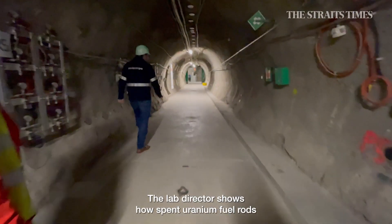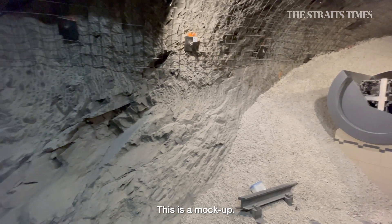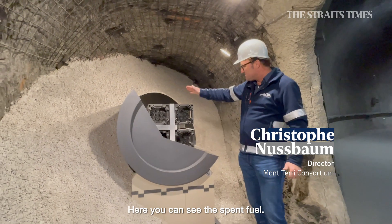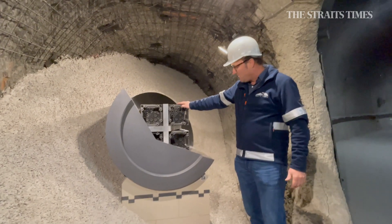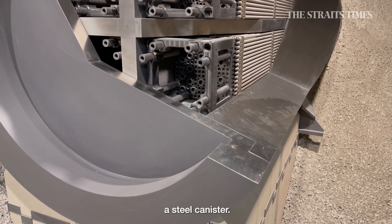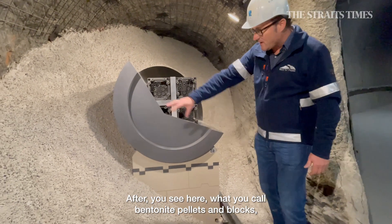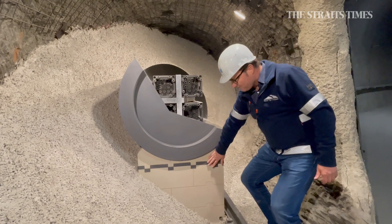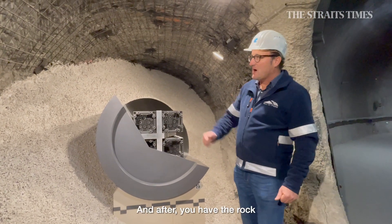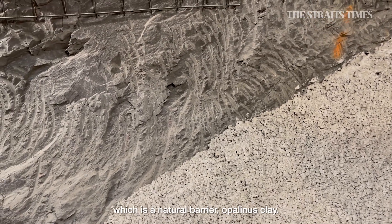The lab director shows how spent uranium fuel rods used to power nuclear plants would be buried. This is a mock-up, not an experiment. Here you can see the spent fuel. You can see the first barrier, which is composed of steel — a steel canister. After that, you see what we call the bentonite pellets and blocks, which is the buffer, the second barrier. And then you have the rock, which is the natural barrier — the opalinous clay.